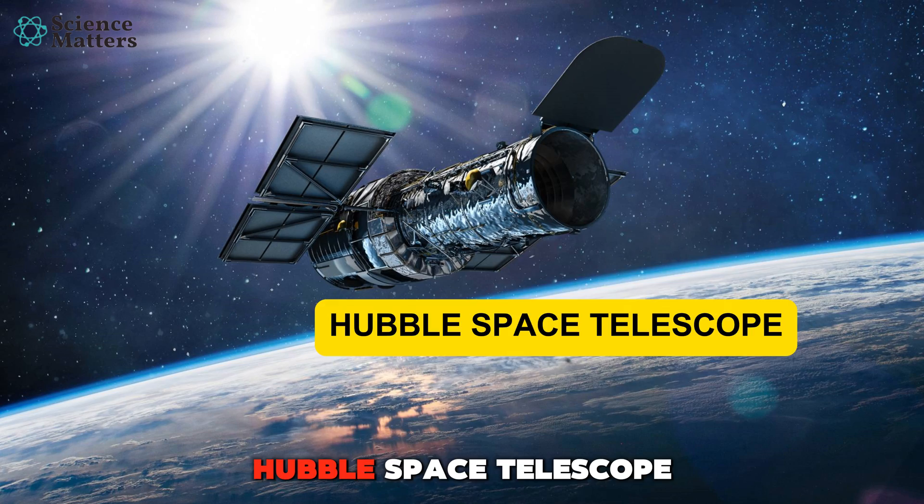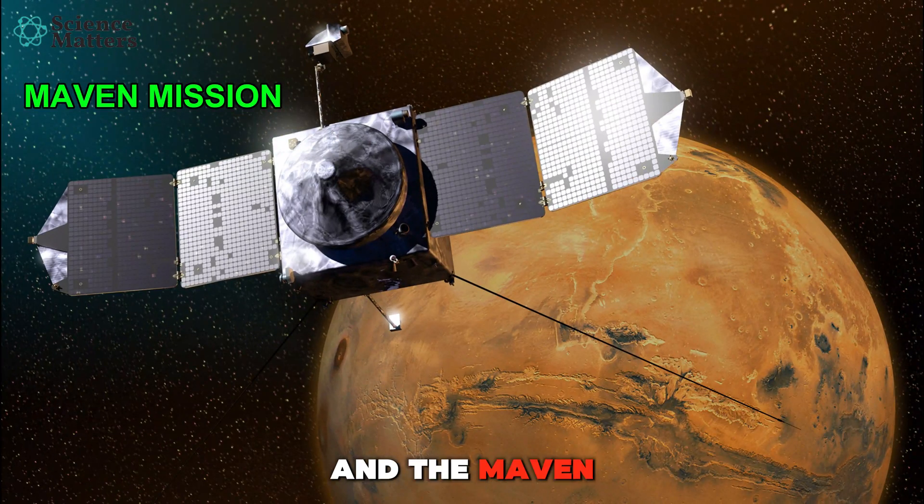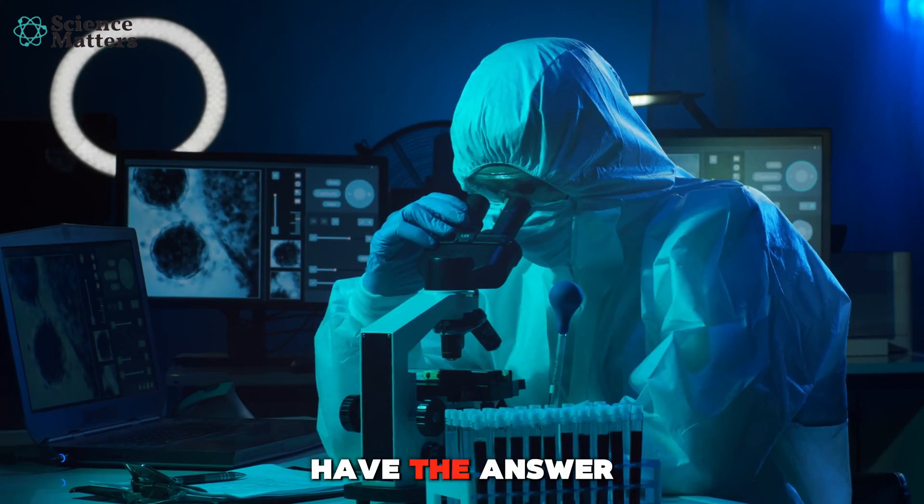Thanks to NASA's Hubble Space Telescope and the MAVEN mission, scientists might finally have the answer.